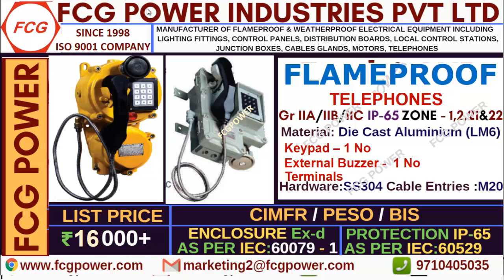Regarding these telephones, here I have displayed two photos. The left hand side is 2C, which can be used in 2C gas group area, and the right hand side can be used in 2A to 2B.